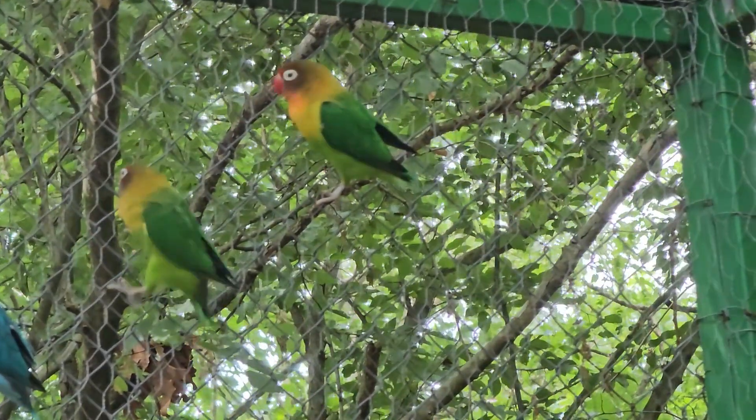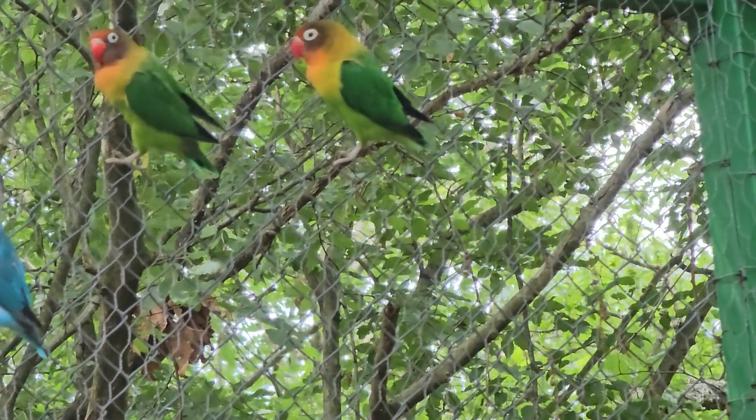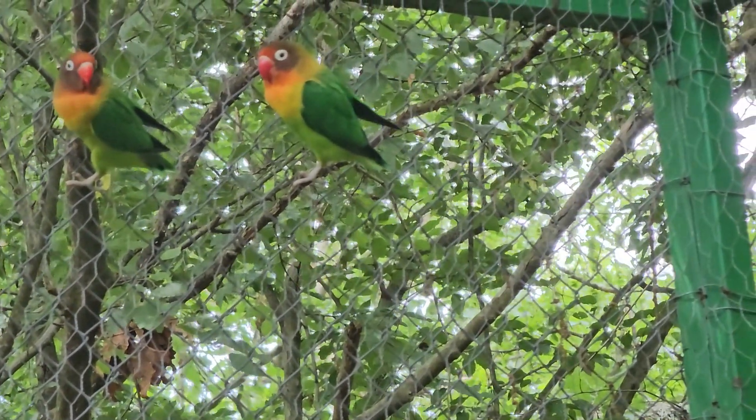It is a small bird, about 14 to 15 centimeters long with a wingspan of 24 centimeters. It weighs between 40 and 60 grams.